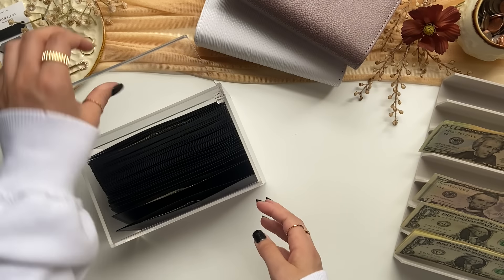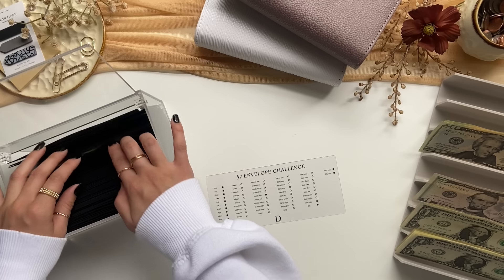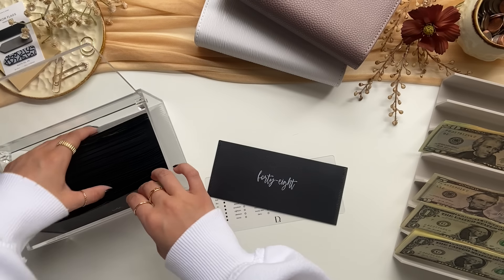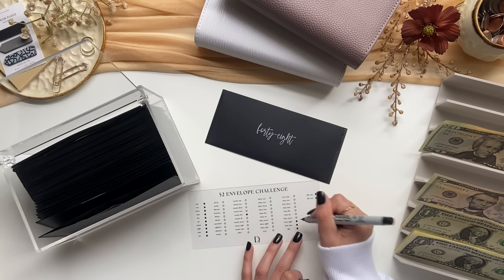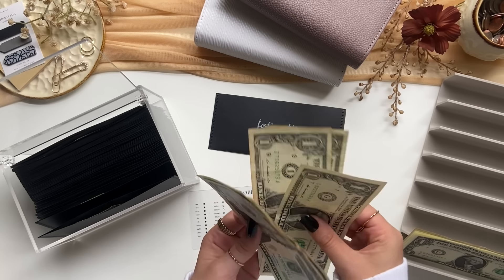Next I'm going to be doing our 52 envelope challenge. We will be stuffing envelope number 48, which is the next highest number that we have. So $20, $40, $45, $46, $47, $48.